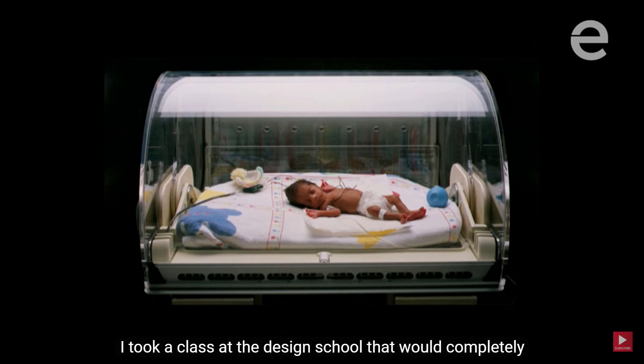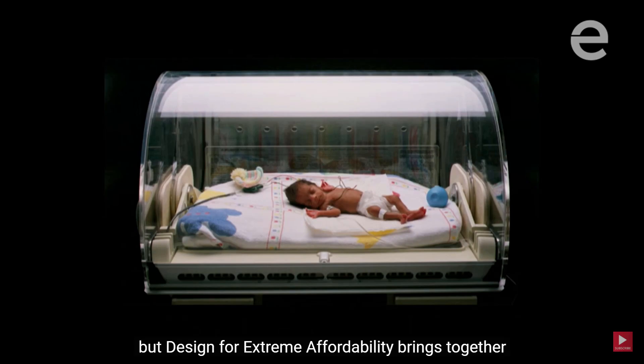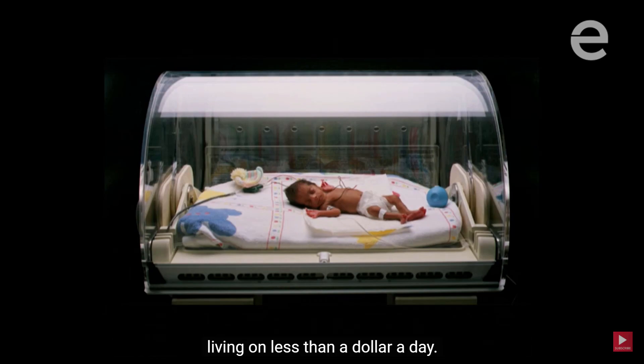In 2007, while I was doing my MBA here at Stanford, I took a class at the design school that would completely change my life. Many of you may be familiar with it — Design for Extreme Affordability brings together students of all the different graduate programs with the goal of creating low-cost technologies for people living on less than a dollar a day.